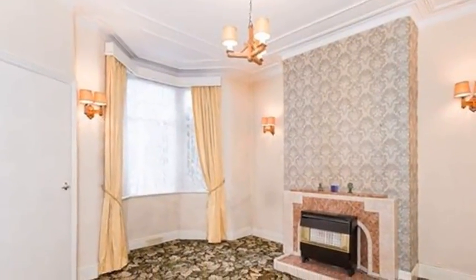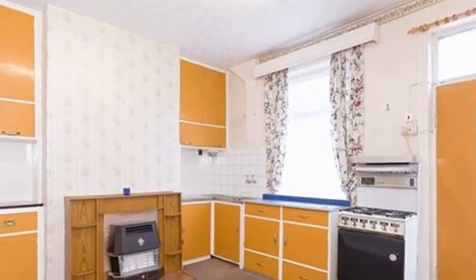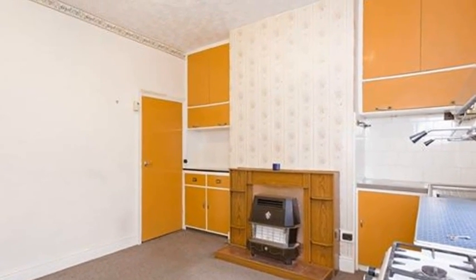Internally, the lounge is a good size space and offers views to the front through a bay window, while the dining kitchen incorporates a range of wooden fronted units, a standalone oven and hob, and further appliance space. The room is a perfect space for entertaining and offers access to the rear garden.